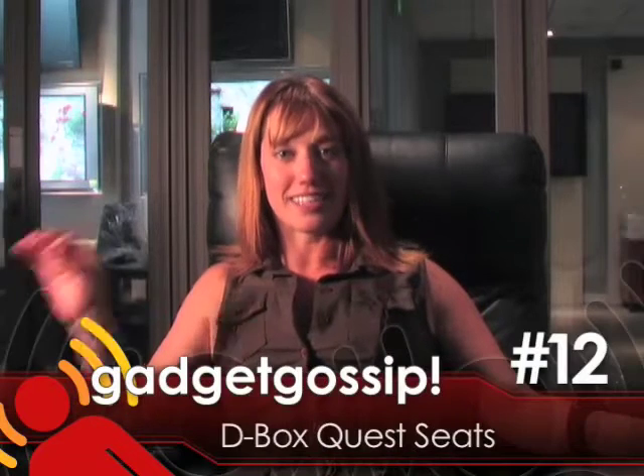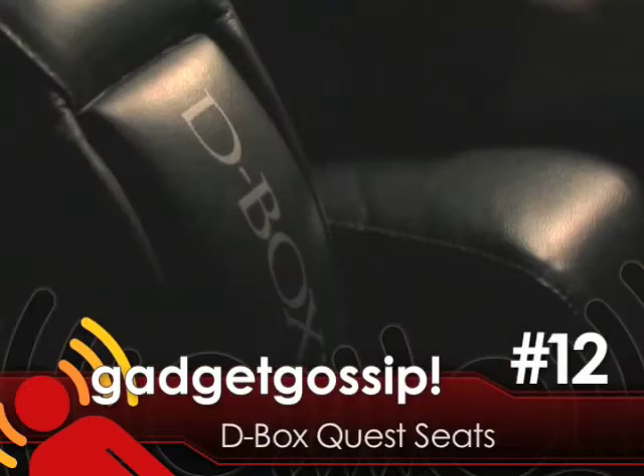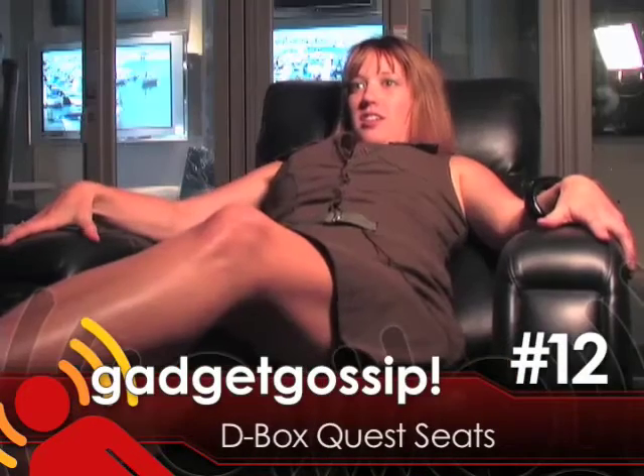We're gonna find out what it's like to feel this movie. Inside each chair are two direct drive actuators that move and raise the seating, capable of making you feel up to two G's of acceleration and 500 pounds of lift. These chairs respond to the movie you're watching — it's a totally different experience. Oh god, yeah!